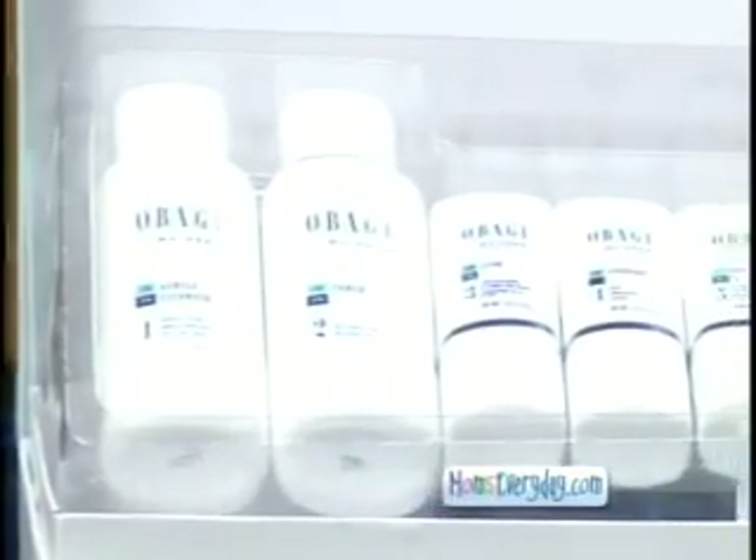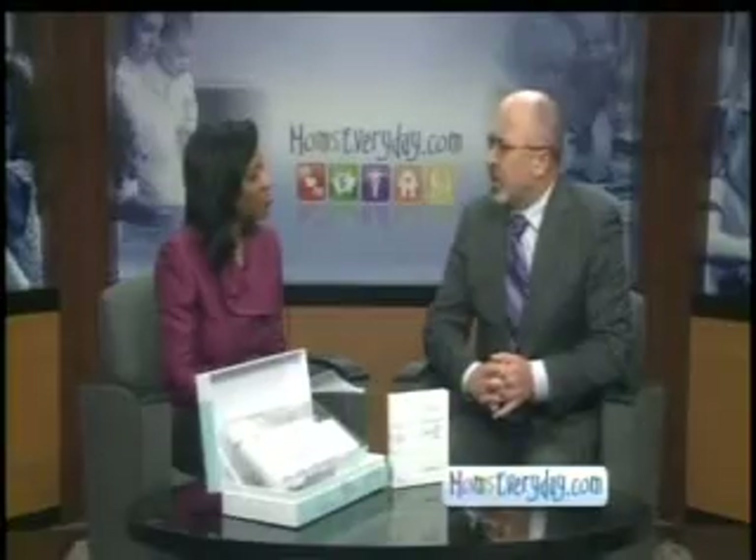Sounds easy to use, but when do we see the results? Usually you start seeing the results in about eight weeks, and then you get optimal results at about 16 weeks.